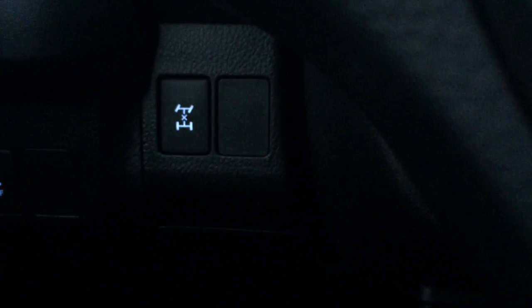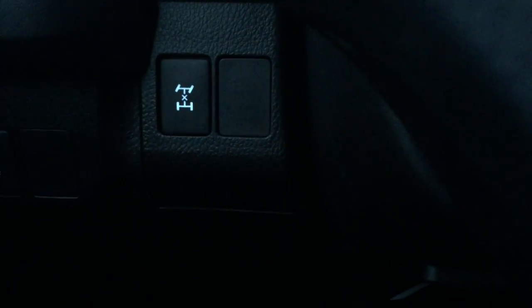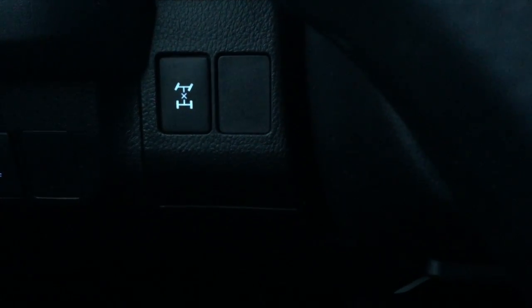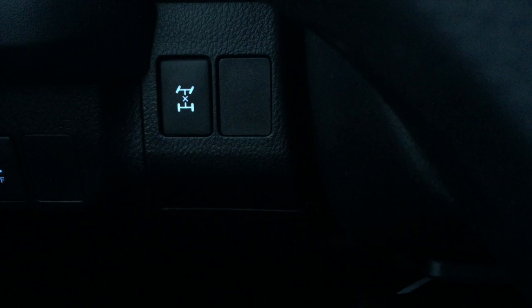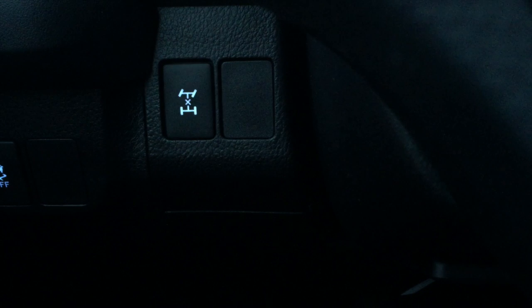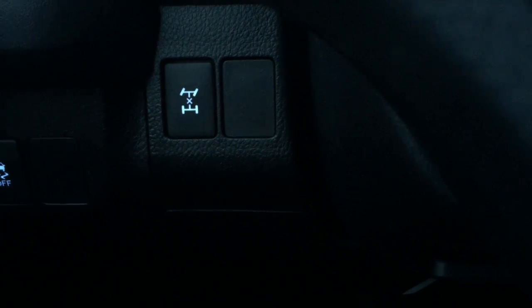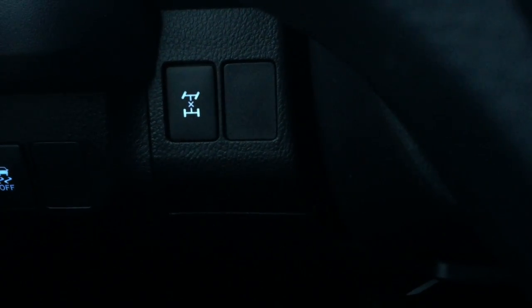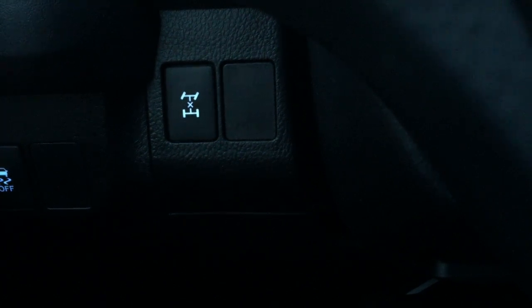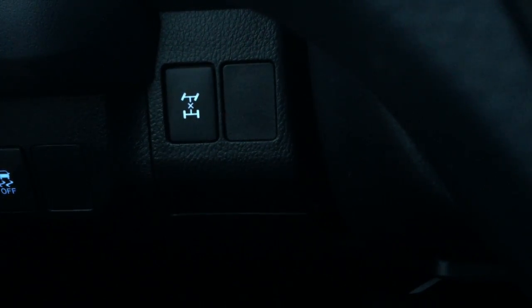Lastly, four-wheel lock — an excellent feature as it applies 50% power to the back and to the front wheels. So if you ever get stuck, or if you're not sure you're going to make it out of your apartment, condo complex, or cul-de-sac, give that button a push. Four-wheel lock is engaged, 50% power to the back and front wheels — it'll get you out of whatever mess you find yourself in.